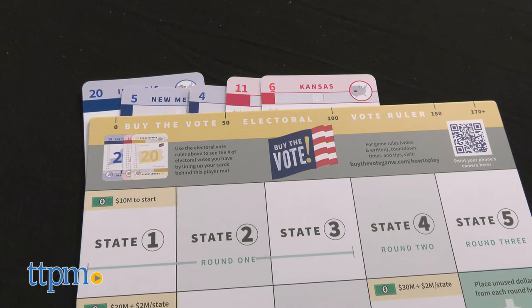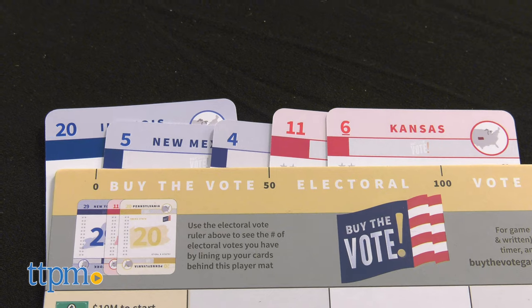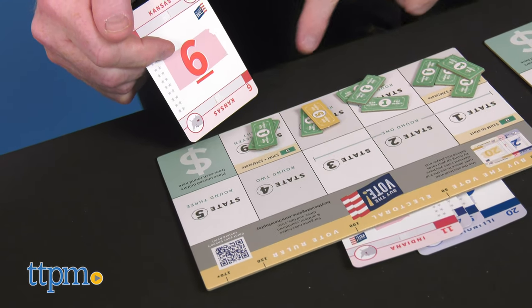How will you spend your bidding money? Designed for ages 9 and up, Buy-the-Vote takes 3 minutes to learn and 15 minutes to play.